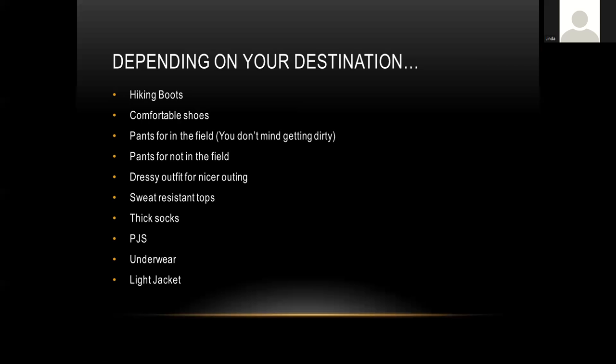Let's talk about packing. This will depend on your destination — cold versus warm locations will produce very different packing lists. Consider: hiking boots, comfortable shoes for off-field time, field pants you don't mind getting dirty (you might lay on your stomach to get eye level with subjects), pants for going out in town so you're not wearing muddy field clothes, a dressier outfit for nicer outings, sweat-resistant tops for warmer climates, and thick socks to protect your feet from chafing in boots.